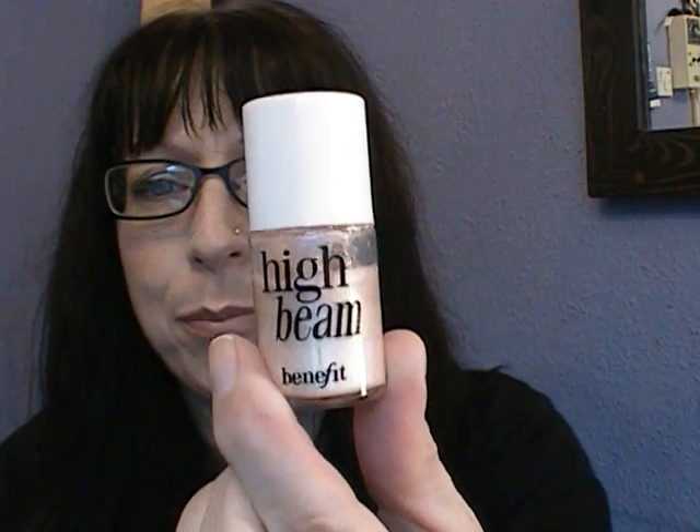The next one is a full size Benefit and this one's High Beam — it's the pale pink one. It's on a brush. That looks like that when you blend it out. This is the very first highlighter that I actually bought — I bought the little one first and then decided I'd have a bigger one. Those are my favourite highlights.